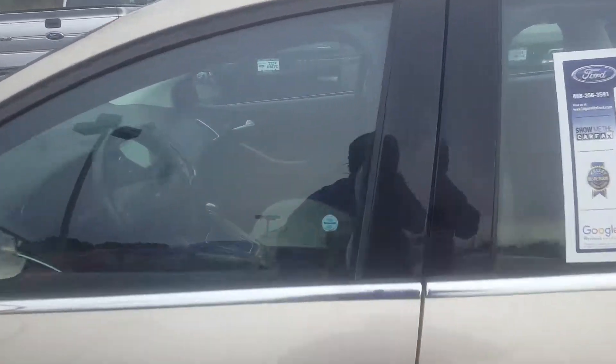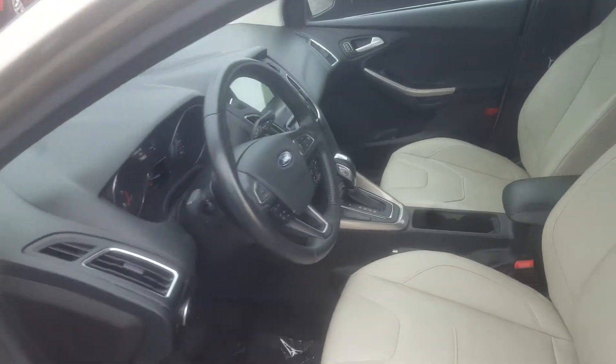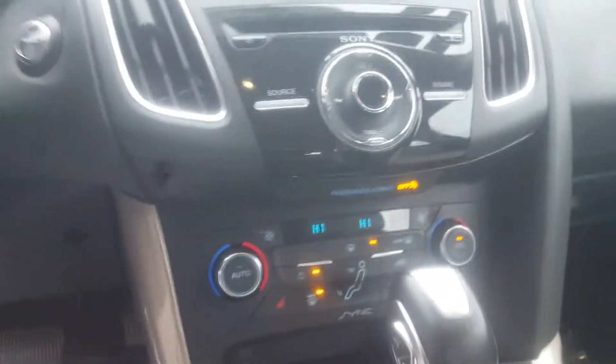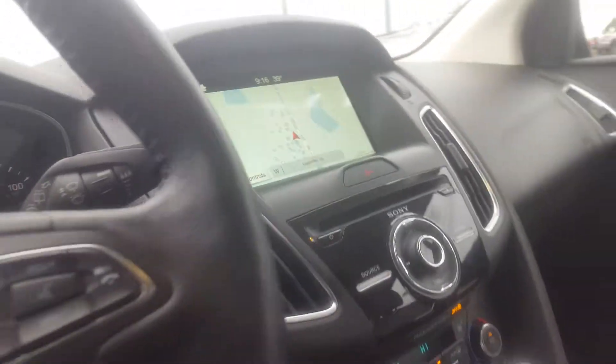Let me open it up here and let you see the inside of it. Power seats, sunroof, heated steering wheel, heated seats, navigation, and an upgrade to Sony Stereo.